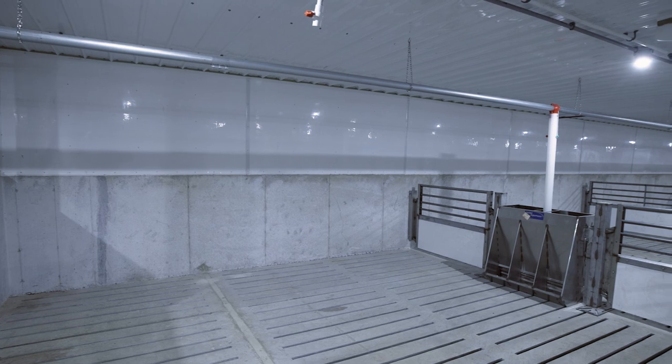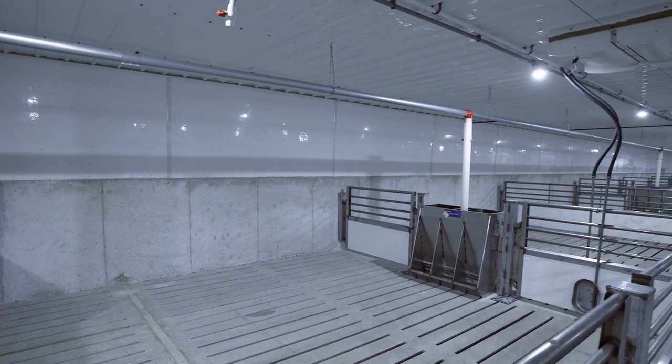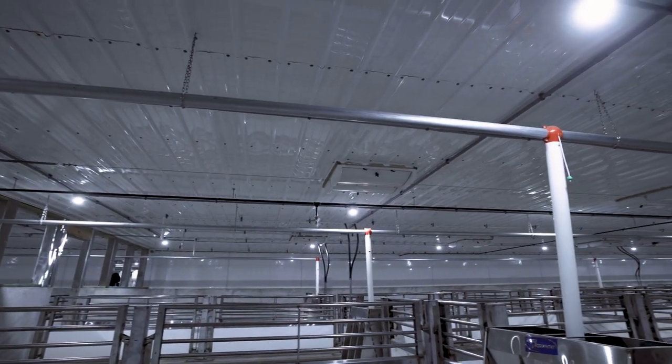Smooth NRP and glass board were utilized in this project because they have a white sheen finish and are easy to clean. Aluminum ceilings were installed throughout the structure to prevent rust.